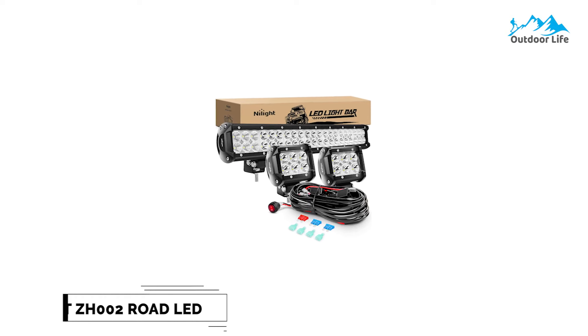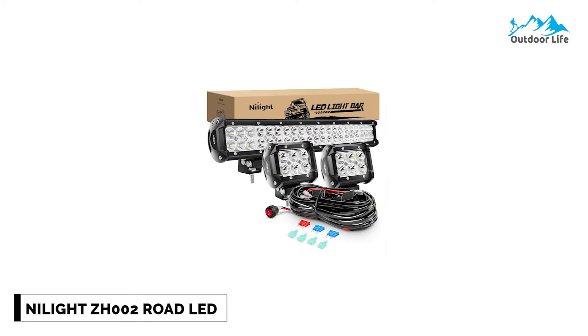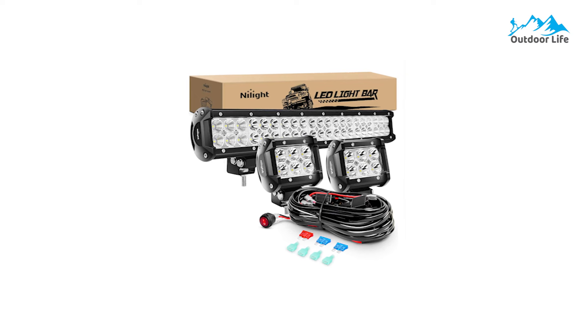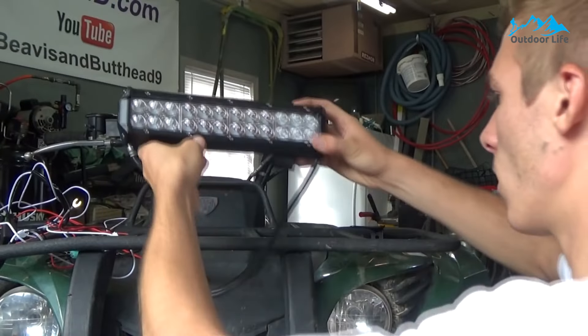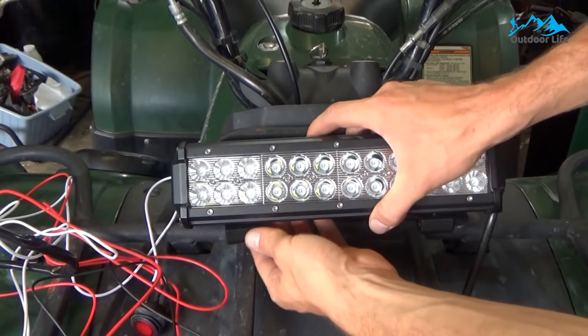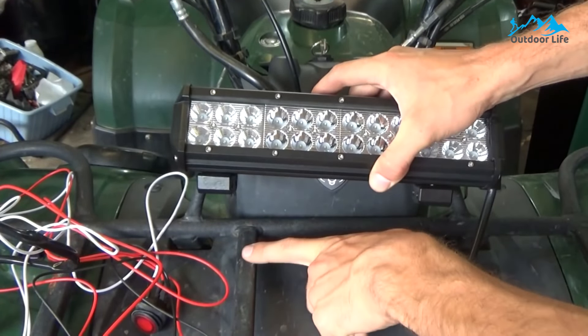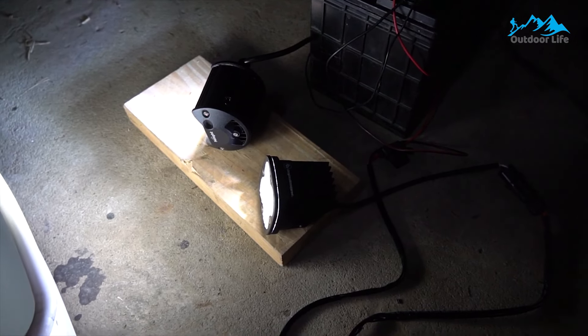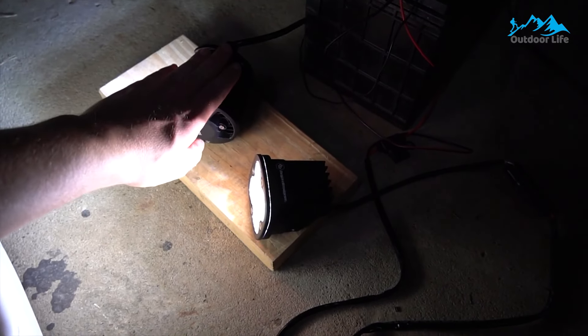Number 5: Nilight ZH2 Road LED Light Bar. The Nilight ZH2 Road LED light bar has high-intensity 3W LED chips, a clear PC lens, and super bright white light that dispels darkness, ensuring the safety of your trip. The Nilight ZH2 LED light bar comes as a complete light set you can install on your car.